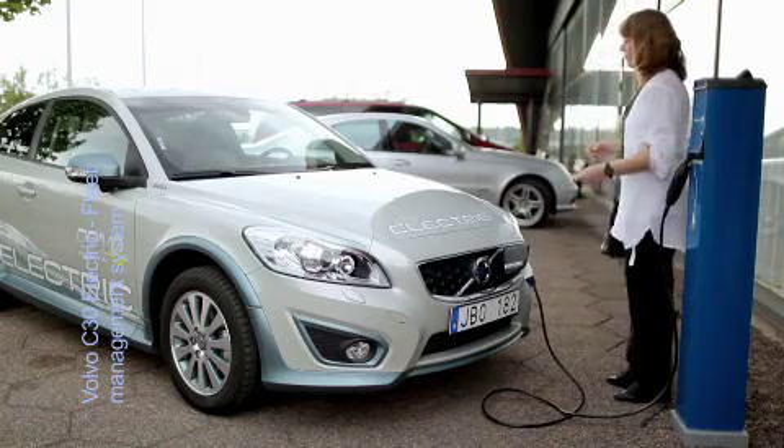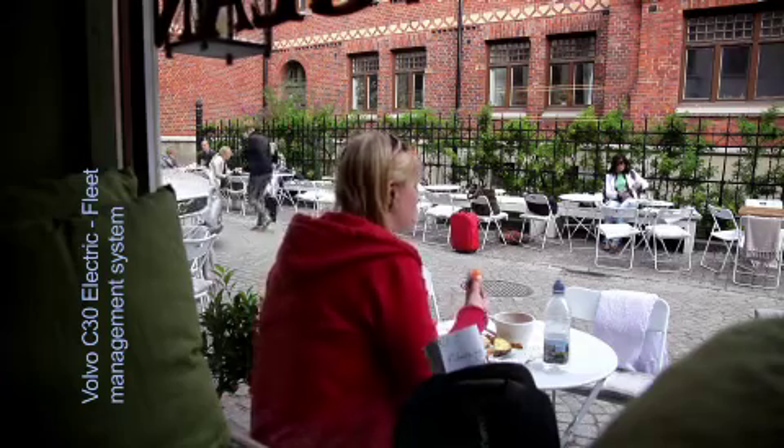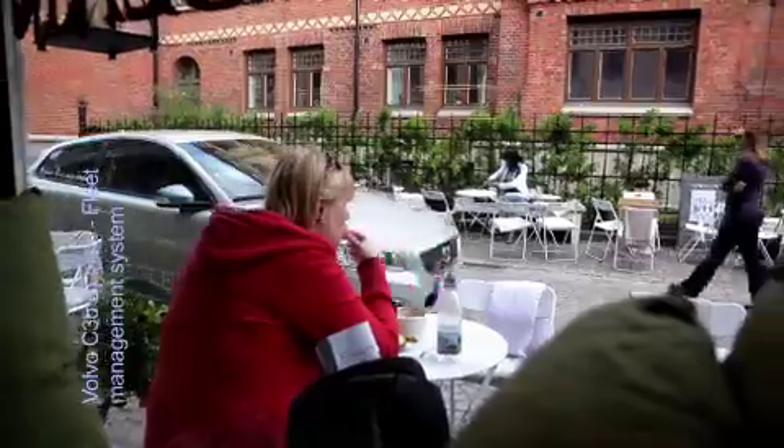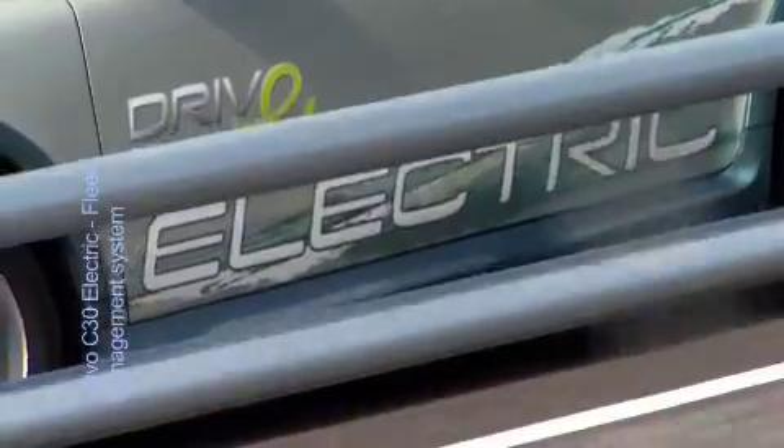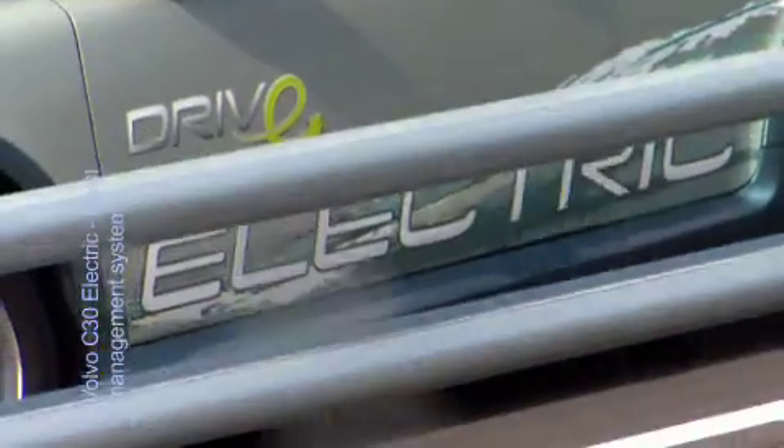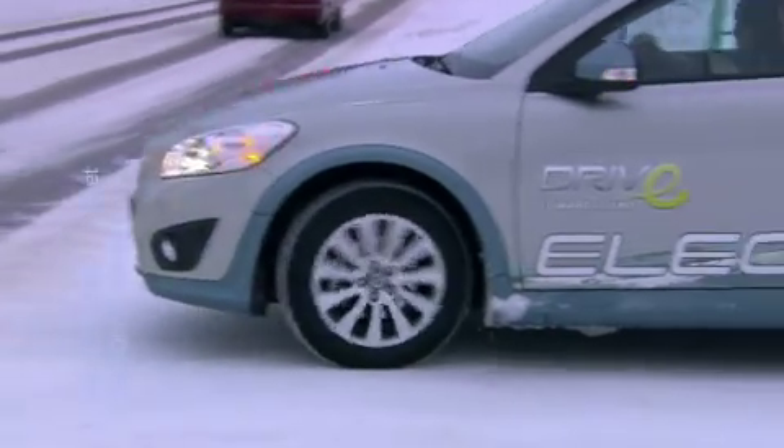How will electric cars be used in the future? How will users of electric cars adjust their driving habits compared to a car with a combustion engine? And how much must technologies, features and the infrastructure be further developed so that electrical vehicles will be widely accepted in the future by users and society?